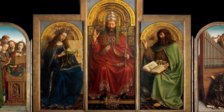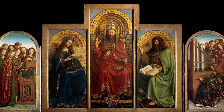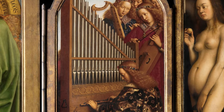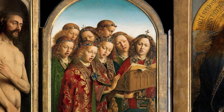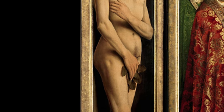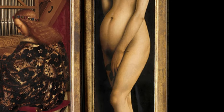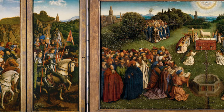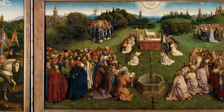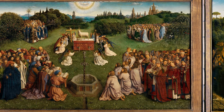The upper tier of the altarpiece features Christ, Saint John the Baptist, and the Virgin Mary in the Deësis arrangement, flanked by a choir of angels. This tier's departure from medieval art's idealisation is evident in the angels' distinct features and emotions. The realistic portrayal of Adam and Eve marks a new direction in religious art, blending human imperfection with the hope for salvation. Noah Charney, author of Stealing the Mystic Lamb, notes that the Ghent Altarpiece was the first large-scale oil painting to gain international fame, and its blend of detailed realism and Byzantine iconography marked a turning point in art history.